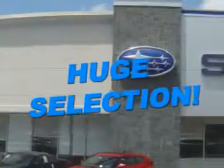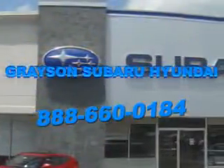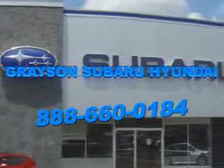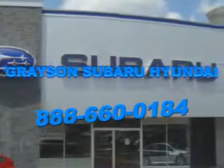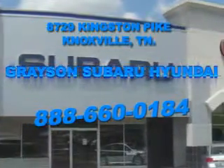See us at Grayson Hyundai today. With a comprehensive parts and service department, an extensive inventory of new and used vehicles, and unbeatable customer service, the leading Knoxville, Tennessee Subaru and Hyundai dealer has all of your automotive needs covered. Open six days a week, Grayson Subaru Hyundai is conveniently located at 8729 Kingston Pike in Knoxville.